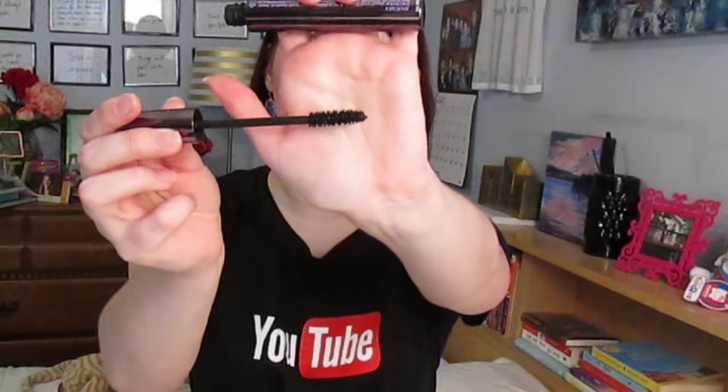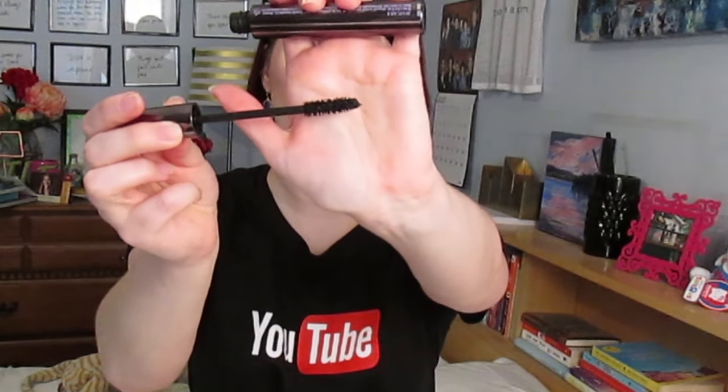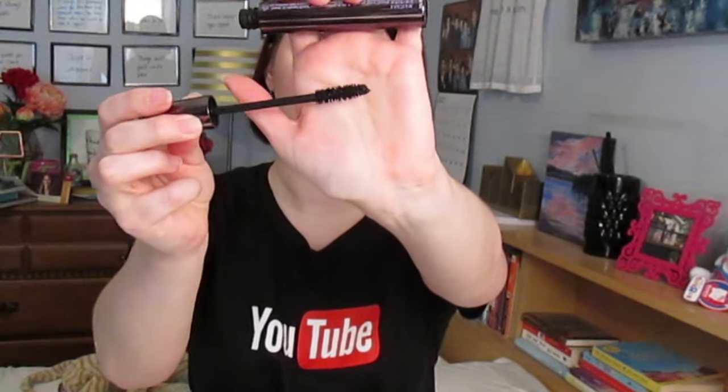For the Urban Decay Perversion mascara, I had a sample when they released it. I love the fluffy brush — really nice for volume and fluttery lashes. At $22, I don't think it's worth that. It's good, but not something I would repurchase.